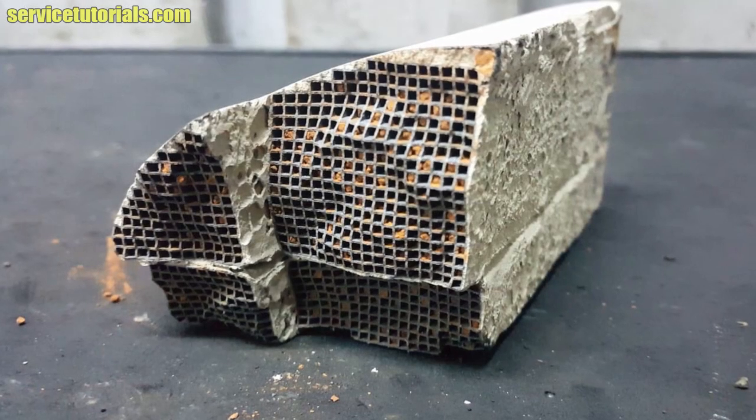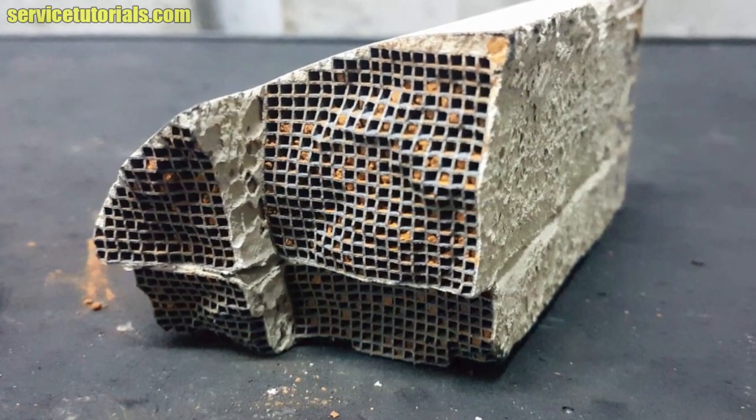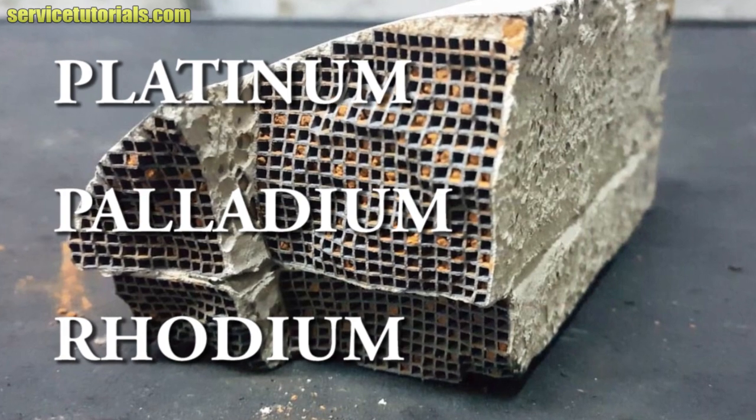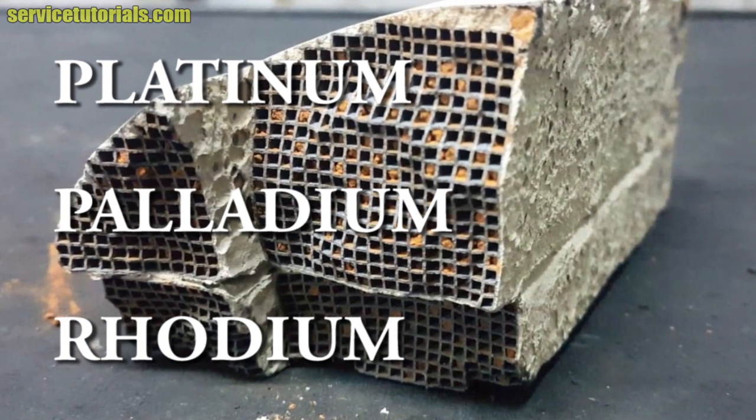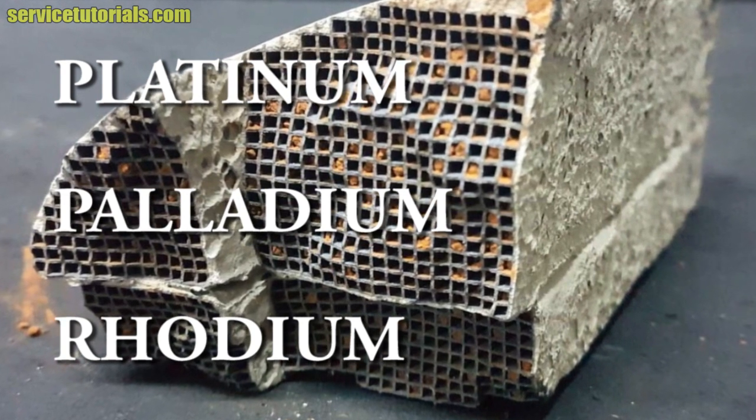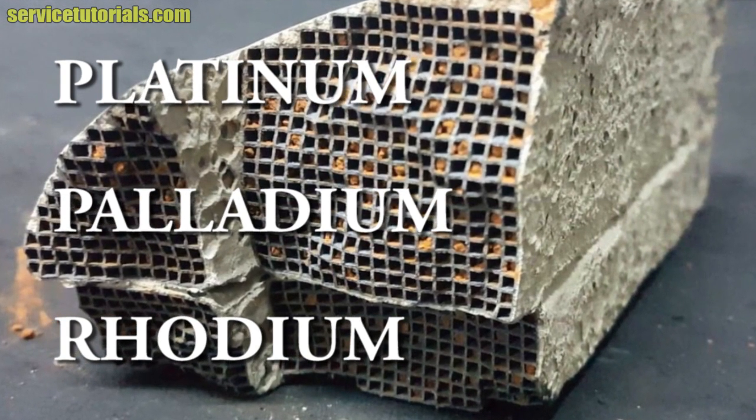Why is the catalytic converter valuable? The chemical process is due to three rare and precious metals: platinum, palladium, and rhodium. A catalytic converter may contain these three metals in greater or lesser amounts depending on the type of catalytic converter. The price of these metals depends on their value on the metal exchange market.